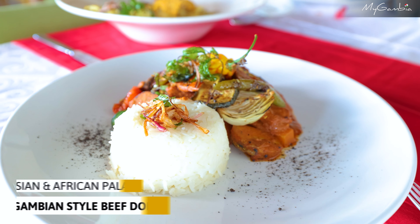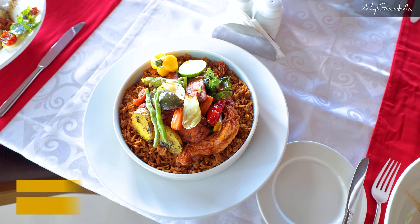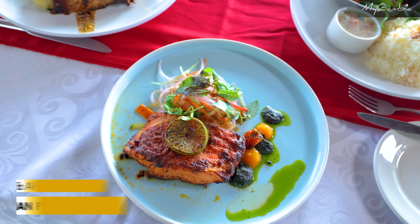Beef tomato, a traditional Gambian dish; tagatelle with beef, a traditional Benaji Gambian dish; and this is Indian fusion.